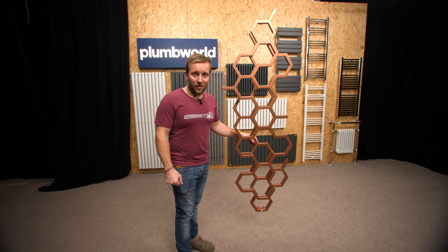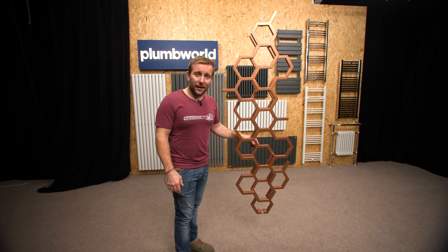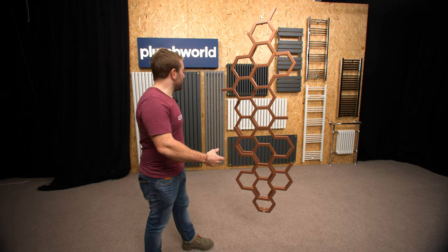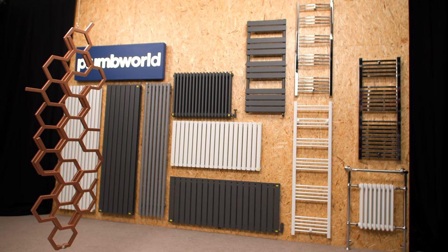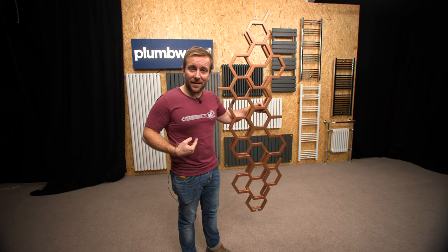I hope you've enjoyed the video today, everyone. Please hit the subscribe button, like this video, and also comment below — what do you think about this? Would you fit this in your house? Which one is your favourite radiator? It's got to be that one, isn't it? Come back next time to watch more information from Plum World. My name's James from the YouTube channel Plumber Parts. Thanks ever so much for watching and see you soon.